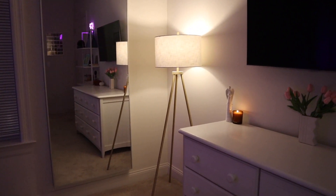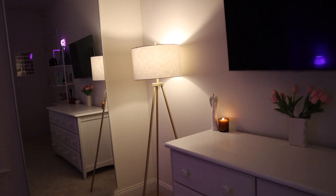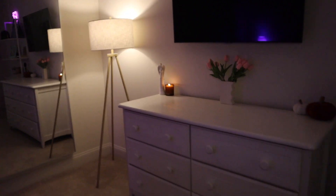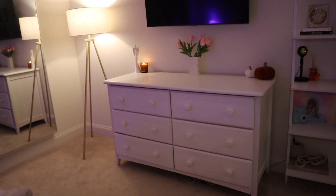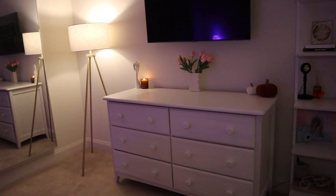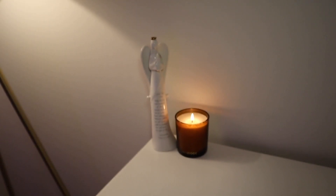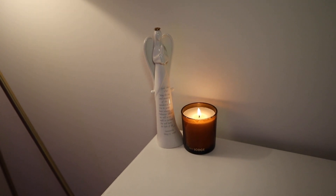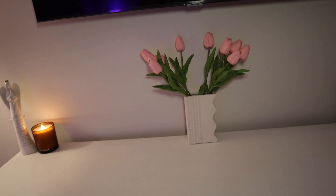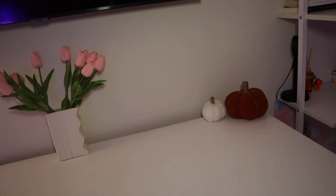I have this lamp from Target because my room doesn't come with a light, so I needed something. Then I have my dresser from my parents' house - I'm so thankful they let me take my furniture; I've had it a very long time. On top I have this little angel my mom got me, a candle from Free People that I got in a FabFitFun box and it smells amazing, some flowers in a vase both from Amazon, and since it's fall, little pumpkins from the dollar section at Target.